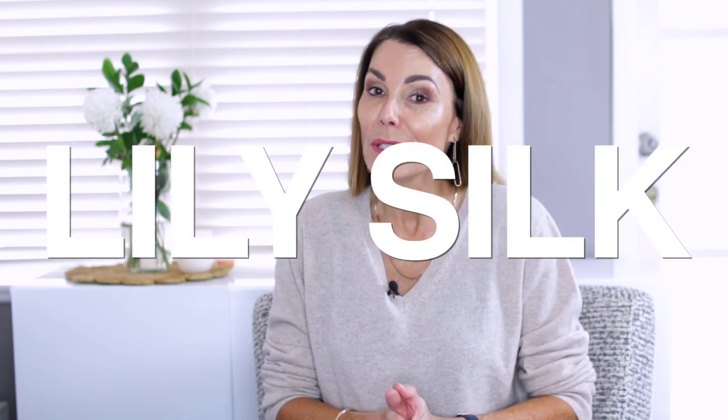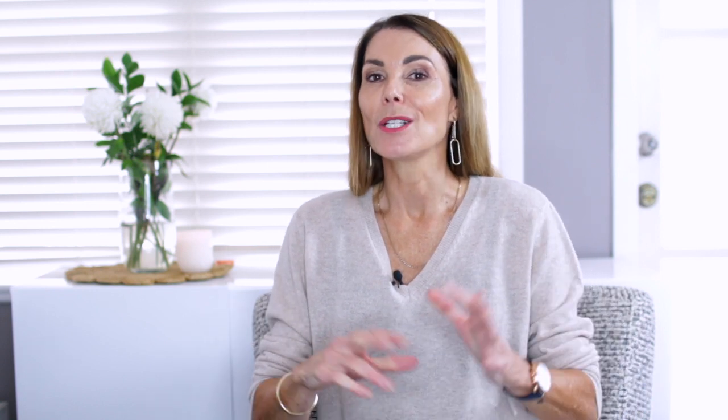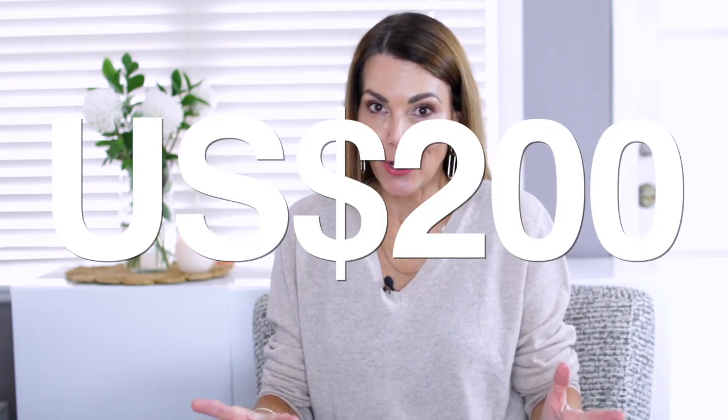Hi, I'm Leonie and welcome back to my channel. Before I get started, I'd just like to say a very big thank you to the team at LilySilk for partnering with me today on this video. The exciting news is that LilySilk have given me two $200 gift vouchers to give away to you guys, so I'm really excited about hosting this giveaway today.